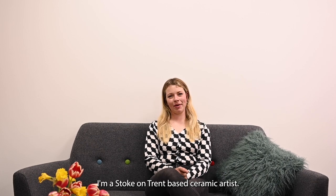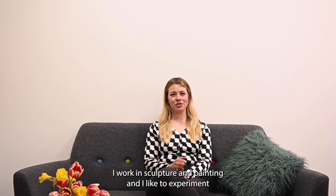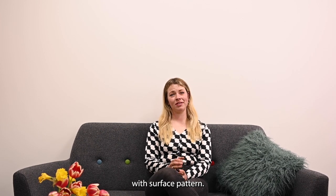My name is Jasmine Simpson. I'm a Stoke-on-Trent based ceramic artist. I work in sculpture and painting and I like to experiment with surface pattern.